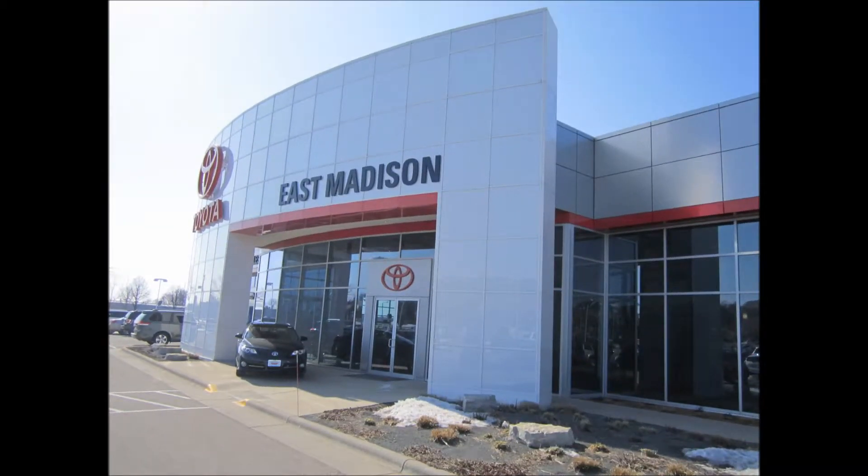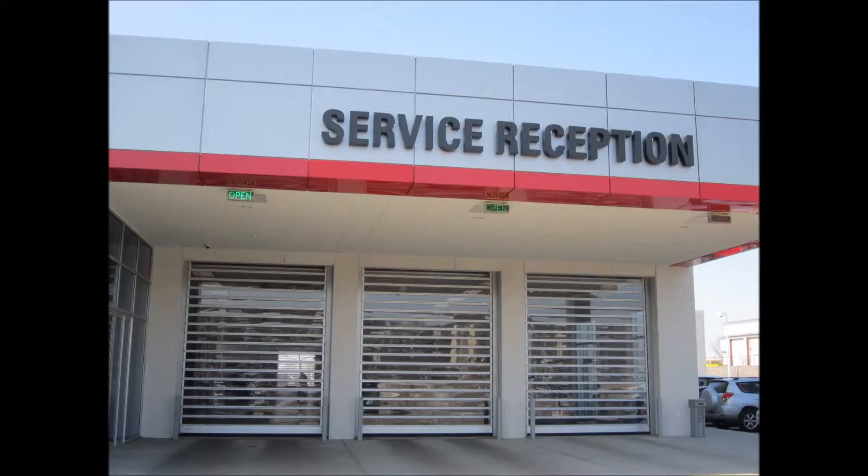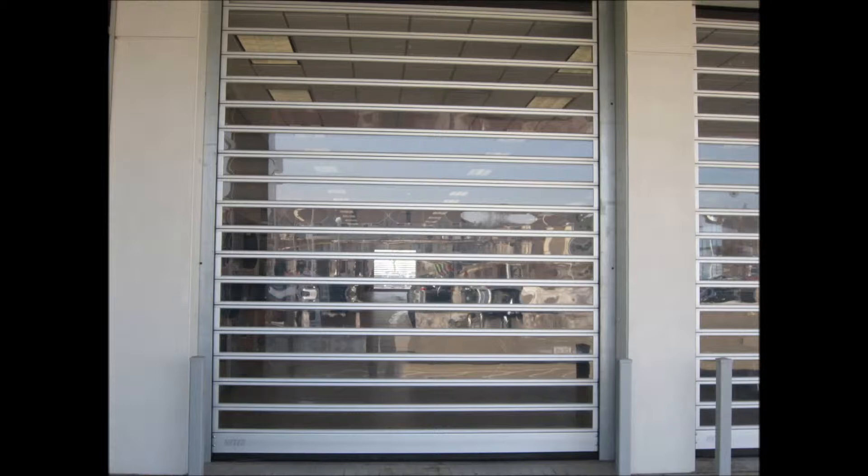Welcome to East Madison Toyota and our amazing award-winning service department. When you arrive for service, you'll pull up to one of our three bay doors. As you approach the door, the door automatically opens for you.